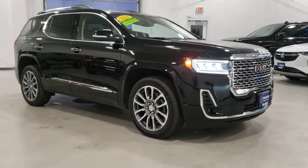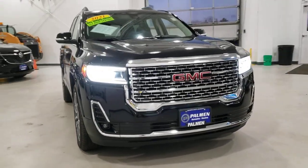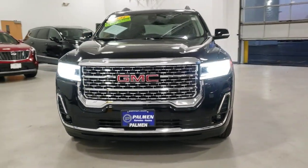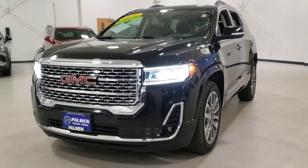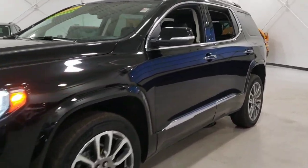Your next car could be the 2021 GMC Acadia. With less than 20,000 miles on the odometer, this vehicle stands out from the rest. Enjoy the journey in comfort and security in this well-equipped Acadia.